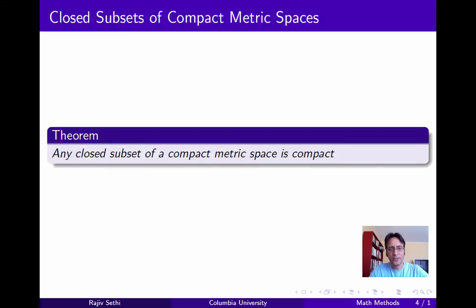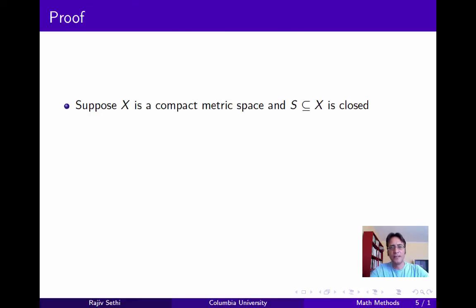Now to our first result. We'll show that any closed subset of a compact metric space is compact. So suppose that X is a compact metric space and S is a subset of X that's closed. We want to show that S must be compact. Now since the complement of any closed set is open, we know that S^C, the complement of S, is open.